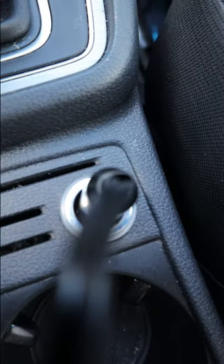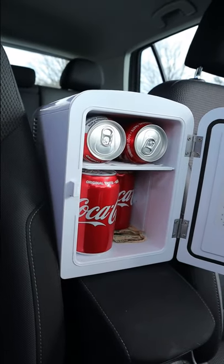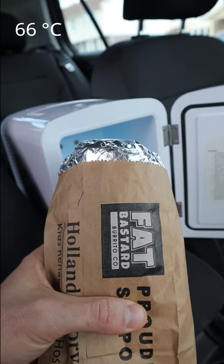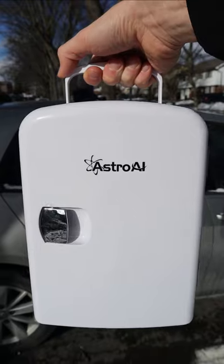You can also plug it into a car outlet so you can enjoy cold drinks on the road. It also has a heating element that will keep your favorite food warm up to 150 degrees Fahrenheit. So do you think this is a must-have or not?